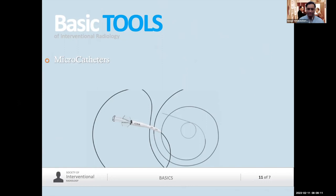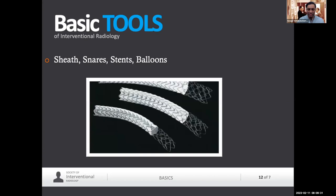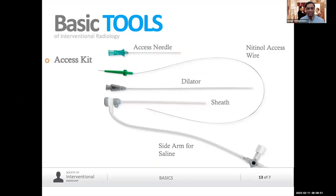We can remove foreign bodies — just like a cowboy uses a lasso, we as interventional and vascular surgeons use lassos inside the vessels or inside different organs to remove stones, remove foreign bodies, and things that are not meant to be there. We also have different stents — this is a TIPS stent, a Viator, which has a covered component and a bare component to keep the portal vein open. And these are balloons to crack open plaques throughout the human body.